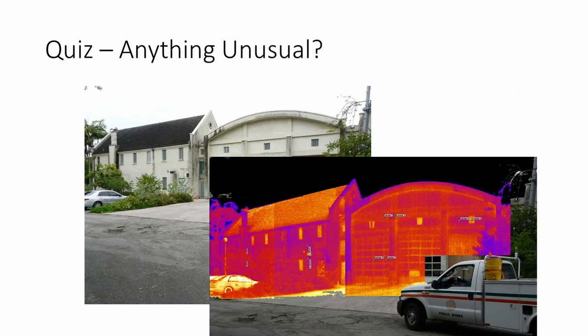Look at this thermal image. Is there anything unusual? Windows are orange hot. In this climate, windows are almost always cooler than the environment.